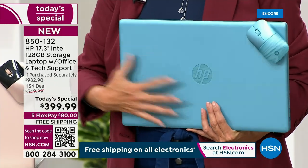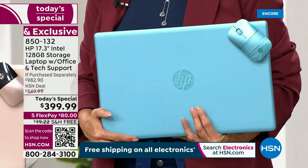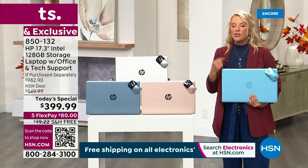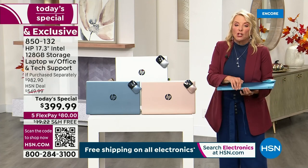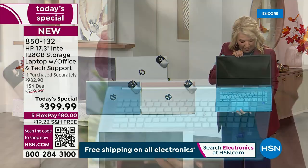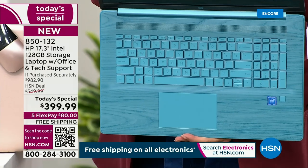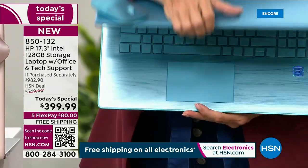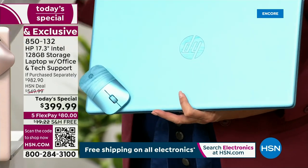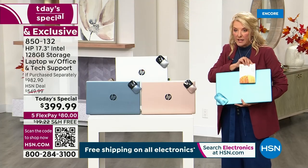Here's what you're getting — this is an exclusive bundle. The teal you cannot find anywhere else; it's exclusive here to HSN. When we did teal in July, it sold out first in just a couple of airings. The interior is equally as beautiful. Is that not the most gorgeous keyboard? Backlit, remember. And when I close it, we're bonusing in the wireless mouse.